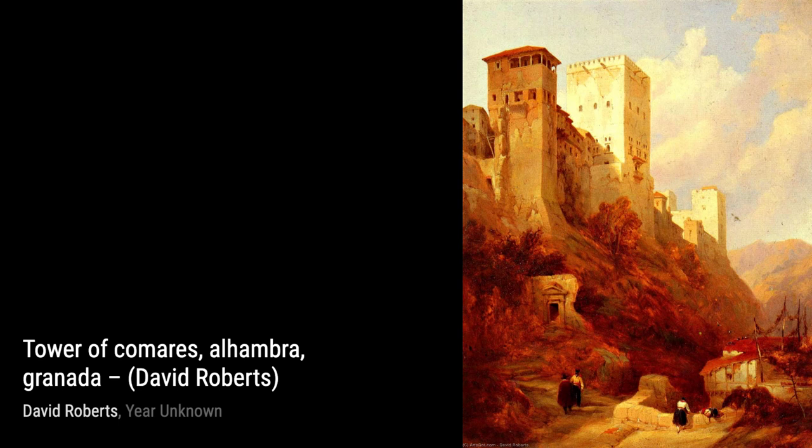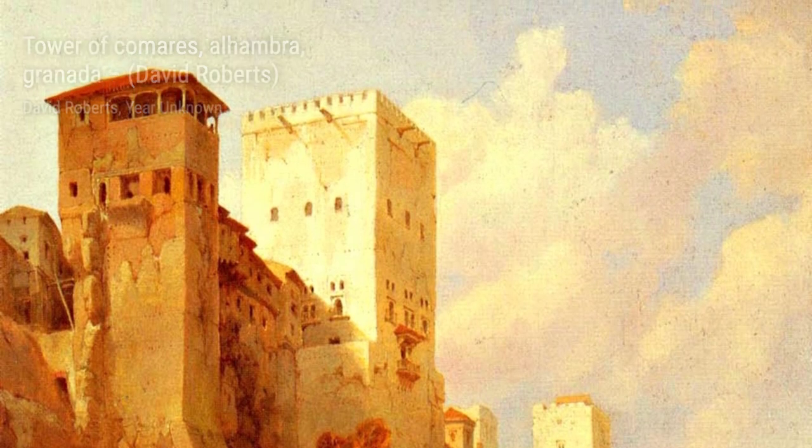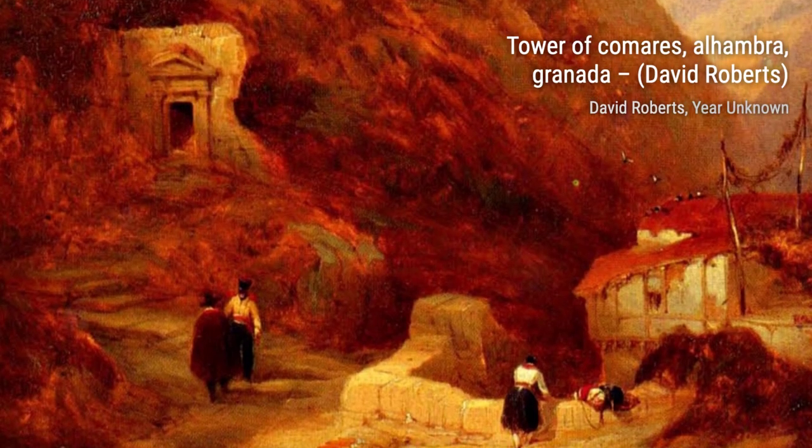Let's start our journey through David Roberts' artworks. First up, we have a stunning piece simply titled 'David Roberts.' This painting showcases his incredible attention to detail and his ability to bring landscapes to life.